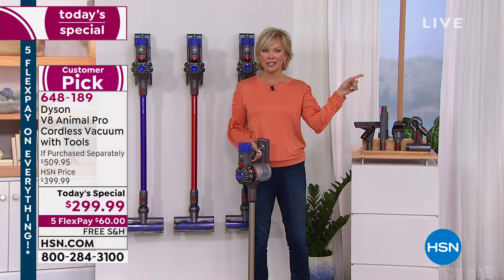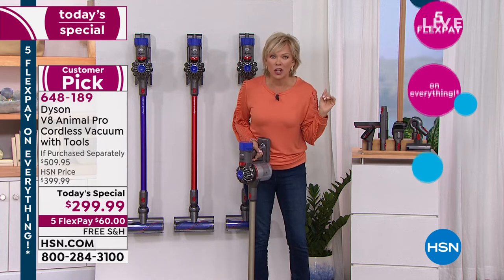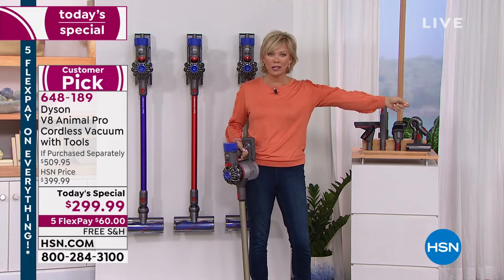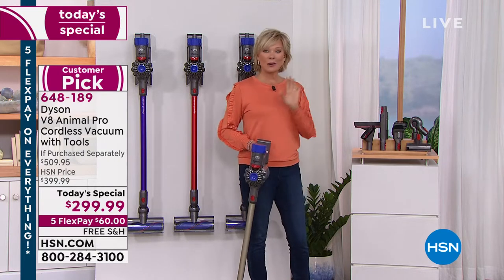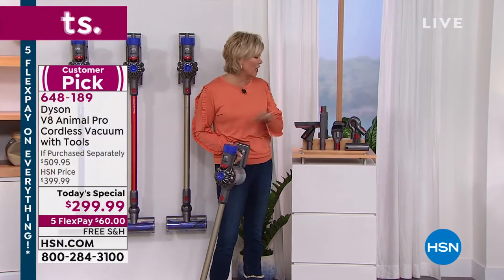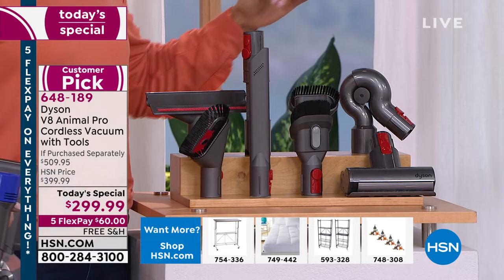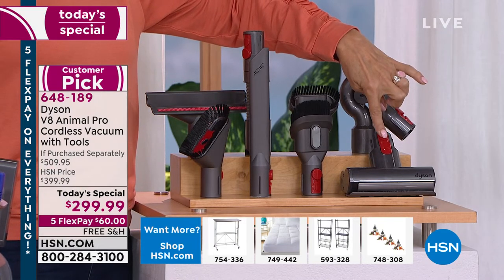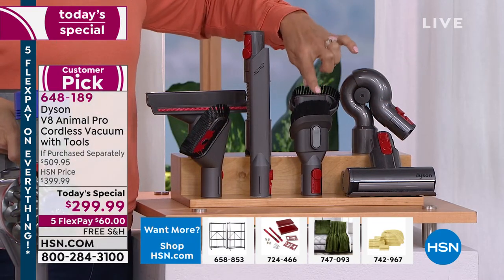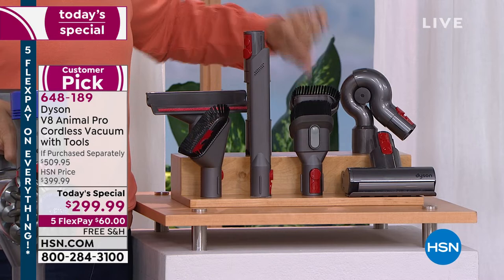The V8 is 50 percent quieter than the V6 and more powerful. I gave it to my son for Christmas one year — it was the best gift he ever received. We're giving you not four tools like retailers who charge a hundred dollars more — we're giving you eight. You're getting: the mini turbo tool, a combination soft bristle and crevice tool — two-in-one — a standalone crevice tool, a soft bristle brush, a stiff bristle brush, and the mattress tool.